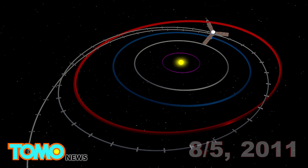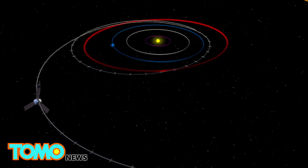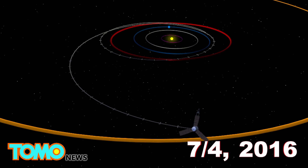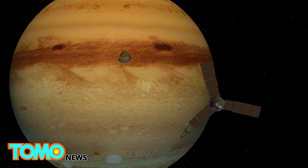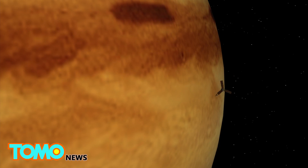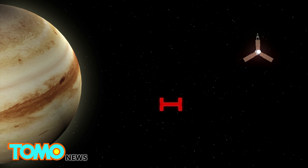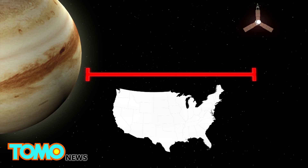The spacecraft was launched on August 5th, 2011. It will enter orbit around Jupiter on July 4th after a nearly five-year journey. Juno will fire its main engine for 35 minutes during the dramatic insertion maneuver. If it survives the maneuver, it will orbit Jupiter 37 times over the next 20 months, flying as close as within 5,000 kilometers above Jupiter's cloud tops.